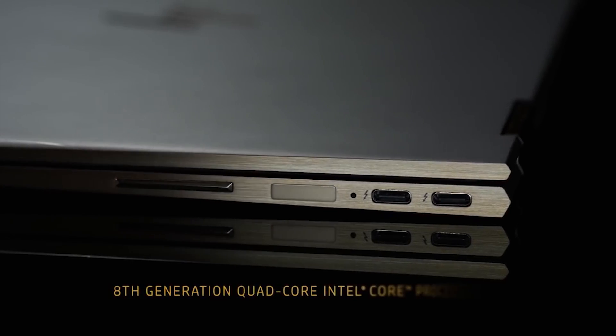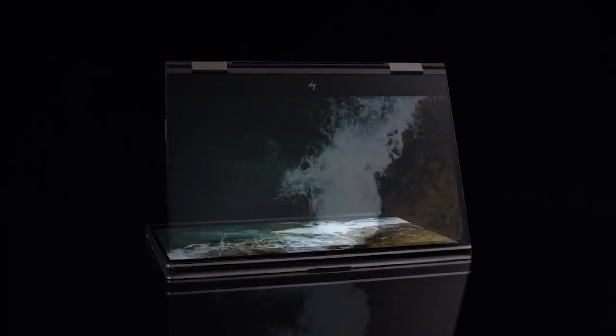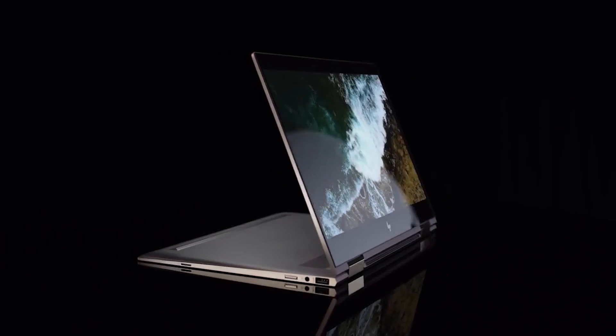If you're looking for an all-around excellent hybrid laptop that can be scaled up to an Ultra HD display, the HP Spectre X360 is definitely the choice for you.